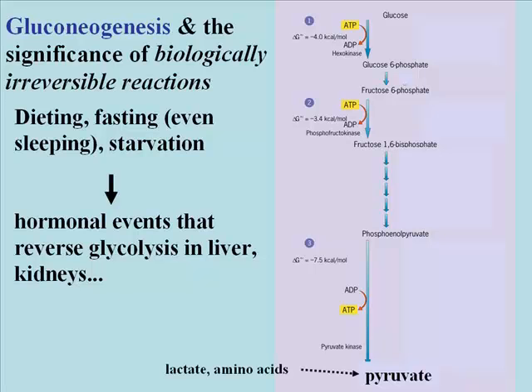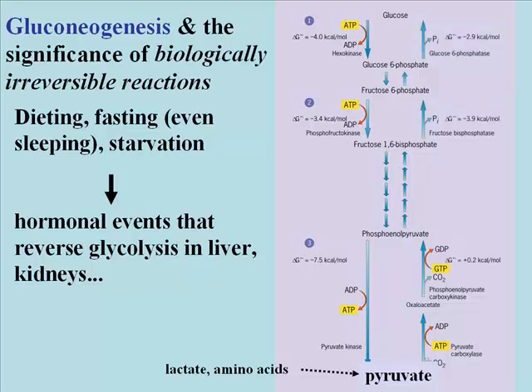In the liver, and again to some extent in the kidneys, these hormonal events stimulate the synthesis of bypass enzymes, which carry out the reactions which in glycolysis, going in the forward direction, are irreversible. To get pyruvate to go back to phosphoenolpyruvate, you have to go through two steps, catalyzed by pyruvate carboxylase and phosphoenolpyruvate carboxylase.